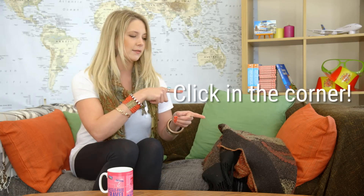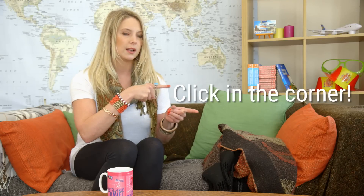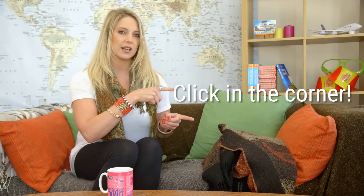Do click it because Phil put lots of time and effort into it and it's very good and you'll learn things.